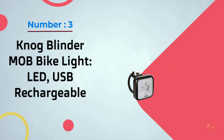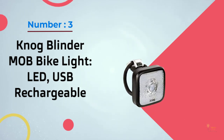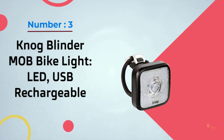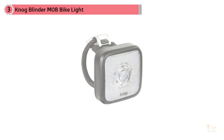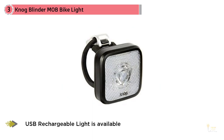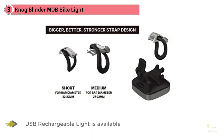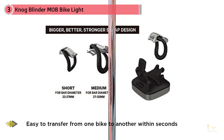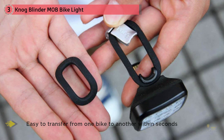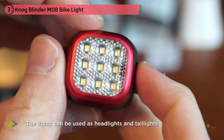Number three: the Nite Ize Blinder Mob bike light, LED USB rechargeable. The Blinder Mob USB rechargeable light is available in a variety of styles and is easy to transfer from one bike to another within seconds. This rechargeable light comes in about nine different styles and a few different colors, and can be used as both headlights and taillights.